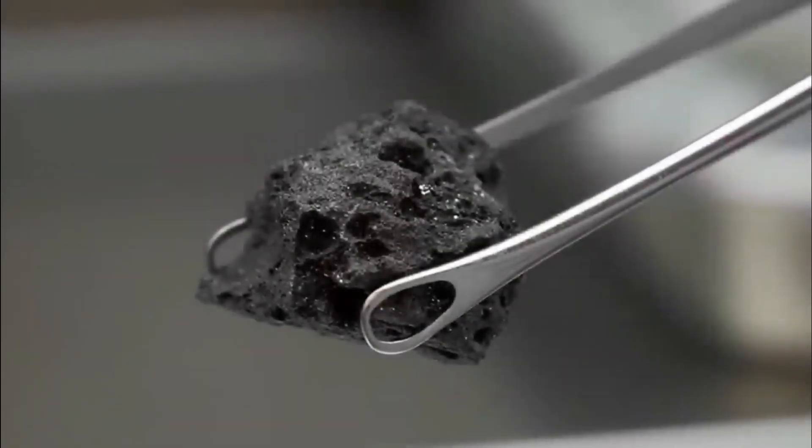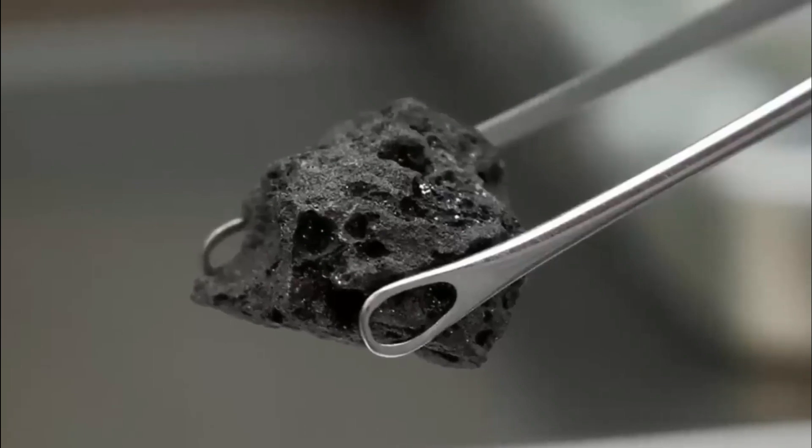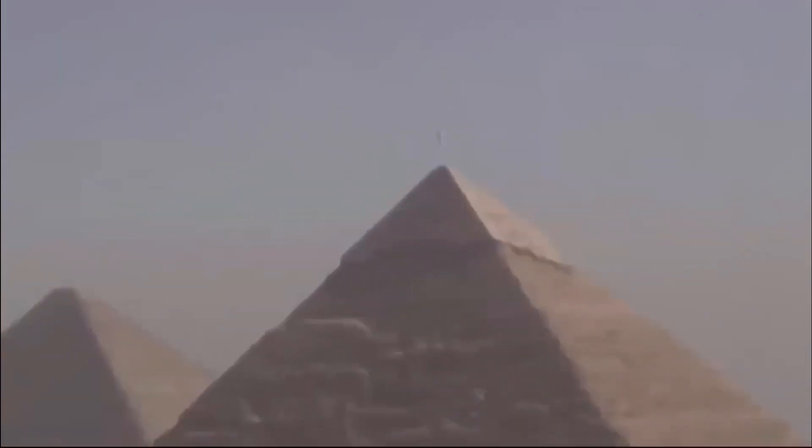Meteoric iron is much harder and more brittle than copper. They were rolled and hammered into shape. This is a very different technology from the usual stone bead drilling, and shows quite an advanced understanding, showing the metalsmiths knew exactly how to work this rather difficult material, said Thilo Reran, a University College London professor of archaeology.